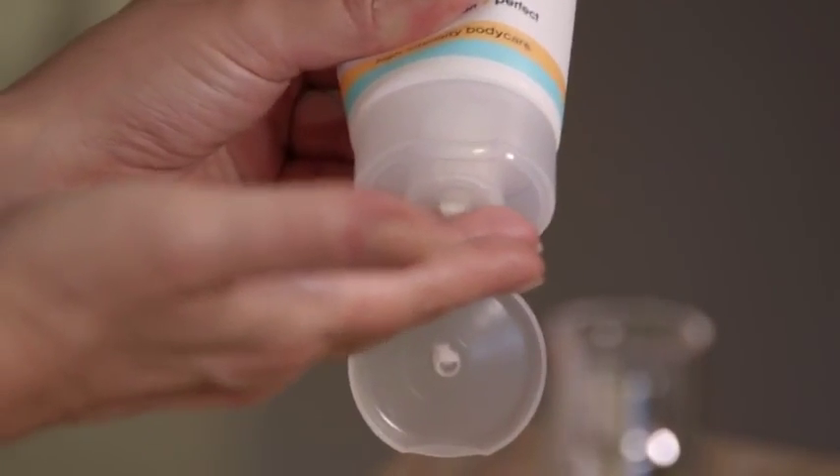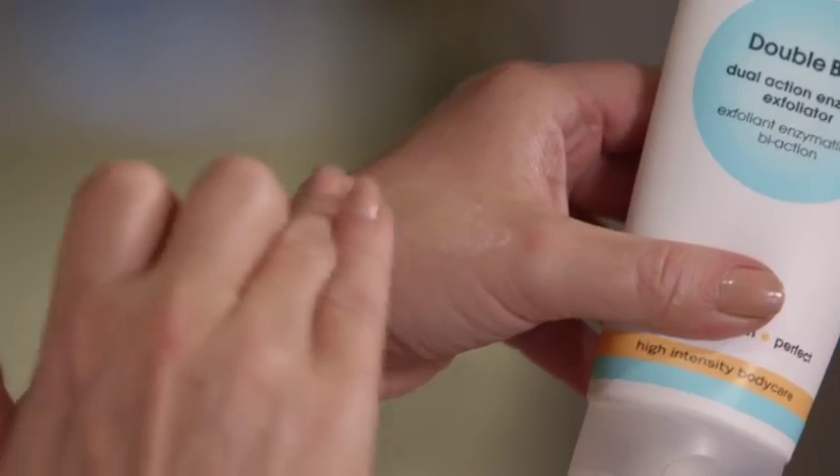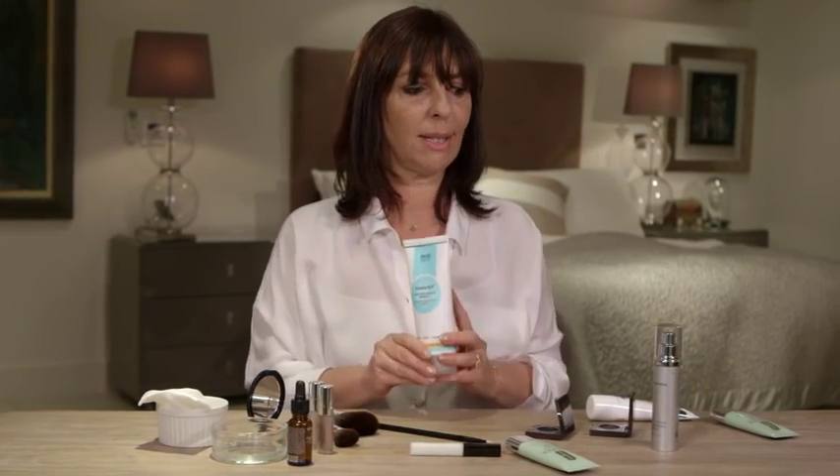Pop it on for two or three minutes before you get into the shower, get inside, shower off, and I'm promising you skin as smooth as silk. I love this product and I'm on about my fifth tube of it, so that says something.